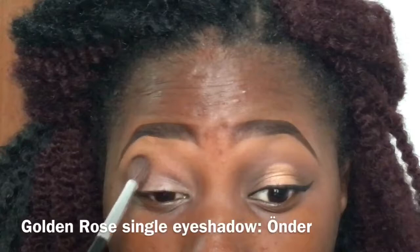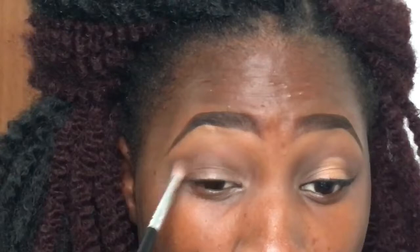This brush I didn't buy in Cyprus — I bought it from Aliexpress. But I'm sure you can get blending brushes here. Anyways, I switched to a denser blending brush and I made sure to intensify the color, still using the same color.